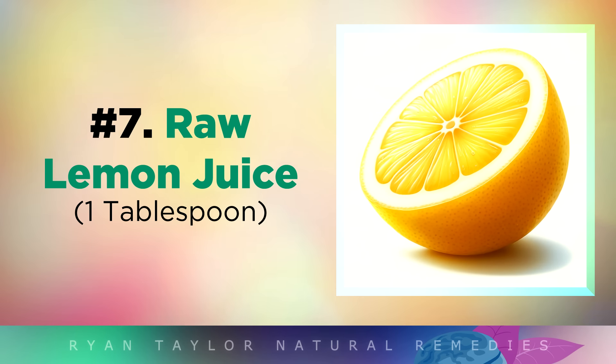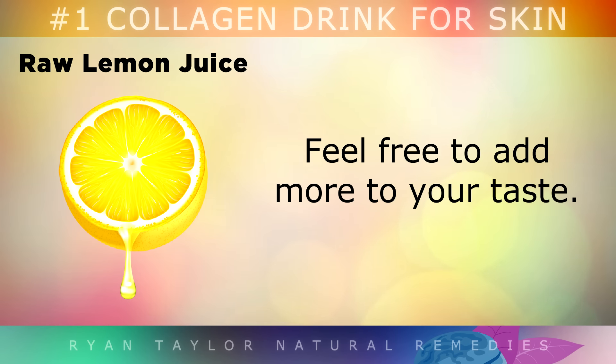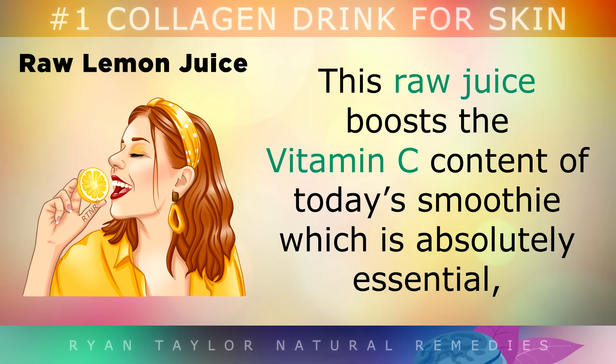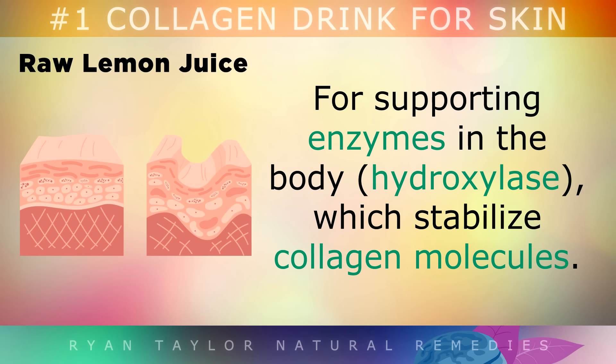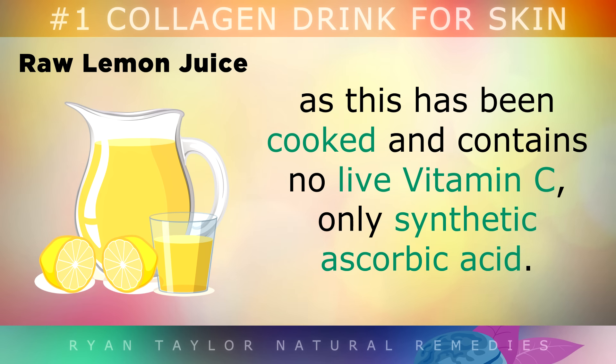Ingredient 7: Raw Lemon Juice. Squeeze the juice from a raw lemon or lime, and use 1 tablespoon for this recipe. Feel free to add a little more to your taste if you want to. This raw juice boosts the Vitamin C content of the smoothie, which is absolutely essential for supporting the enzymes in the body which stabilize collagen molecules. However, don't use store-bought lemon juice, as this has been cooked and pasteurized, and contains no live Vitamin C, only synthetic ascorbic acid, which they add back in later.